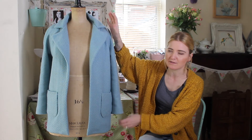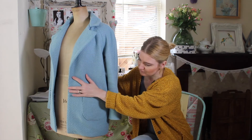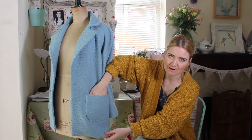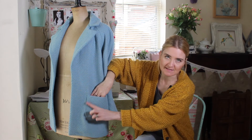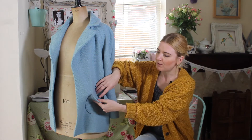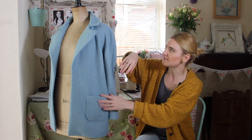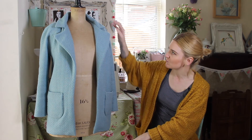The pockets are patch pockets, which can sometimes be hit and miss, but with the wool the stitching sinks into the fabric so any imperfection isn't very visible. I did interface the pockets, which I think really helps because it stops them from being floppy — so definitely do that.